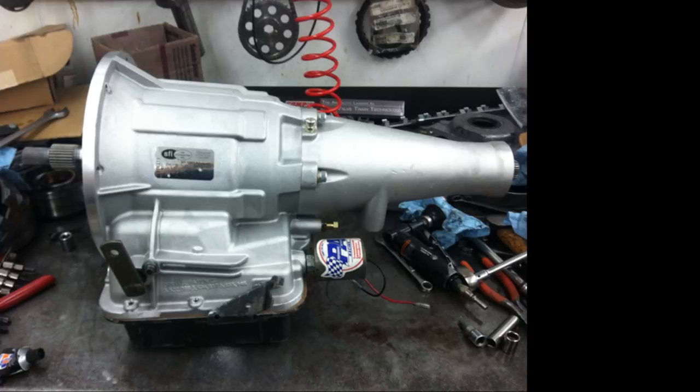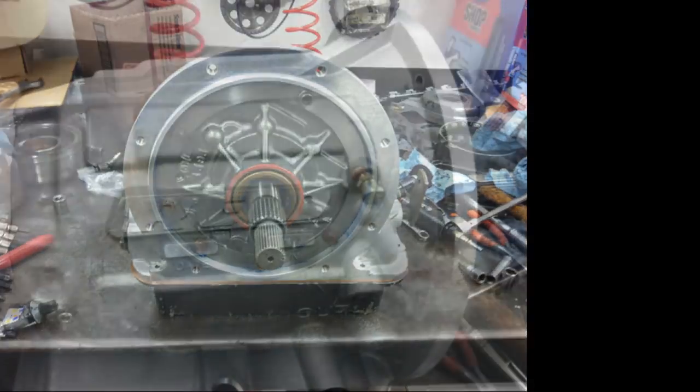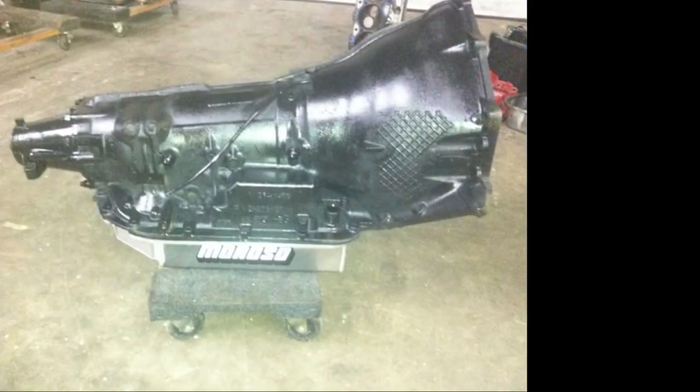For cooler lines, run the biggest cooler you can. We use a 40-pass cooler with a built-in fan from Derale — it made a big difference in all our vehicles.